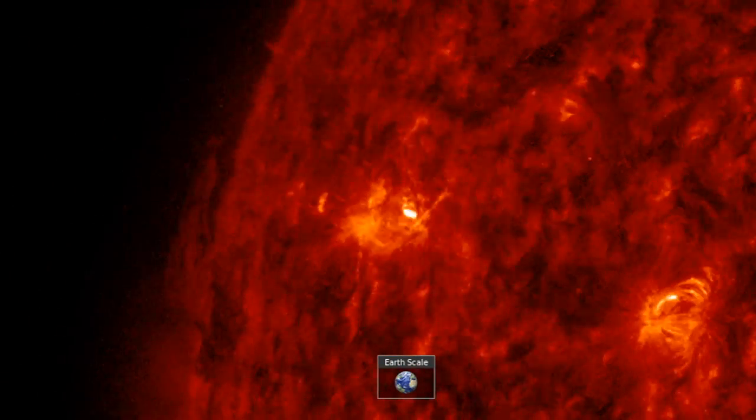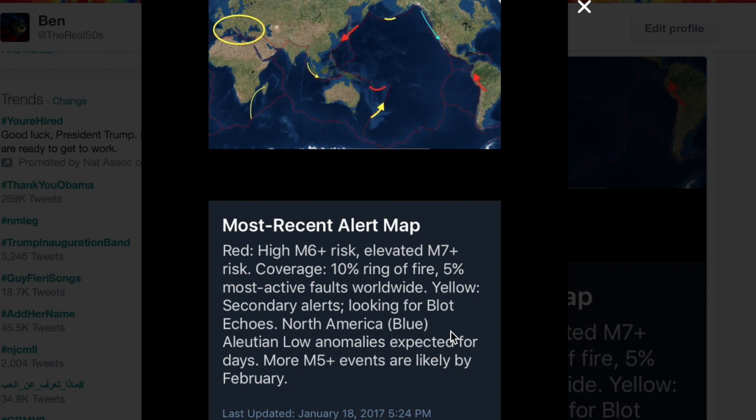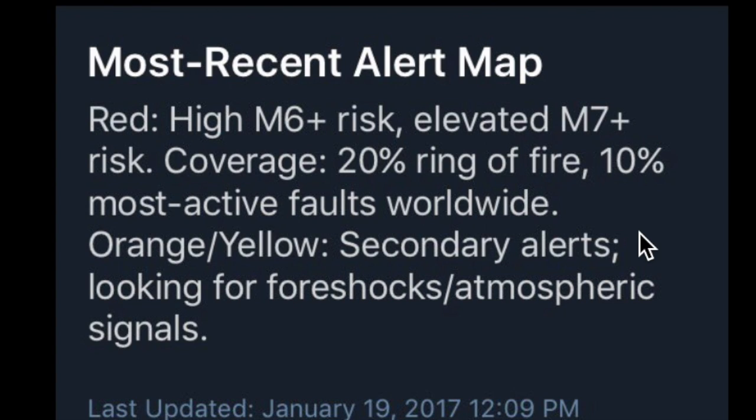It should be no surprise that not only did we get a coronal hole earthquake alert come through the app yesterday, but the first-ever sunspot-based earthquake watch — both in one day — left us on high alert. Let's look at some of the forecast maps. For a few days now, we've not only been giving the red alerts but the secondary alerts, along with what we'd need to see in these areas — like blot echoes, other foreshocks, atmospheric signals — in order to set them on higher alert. The latest description posted shows that yellow was waiting for atmospheric signals, while the orange alerts were waiting for foreshocks, and that includes blot echoes.